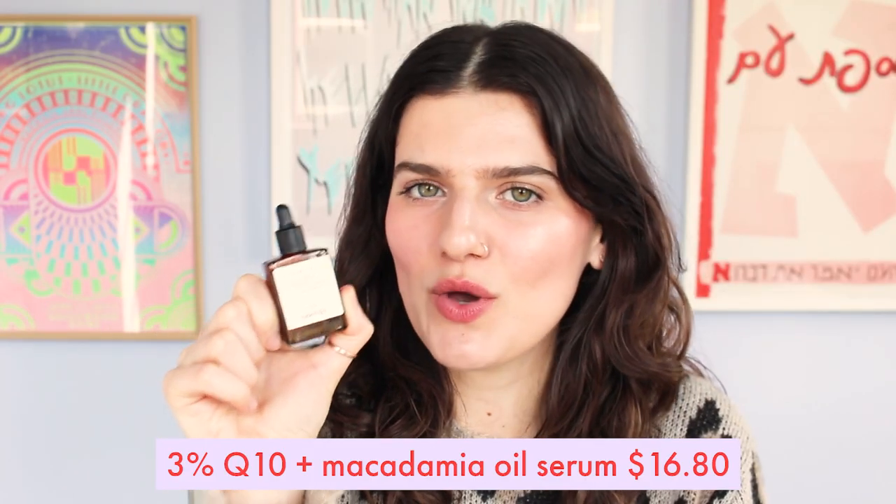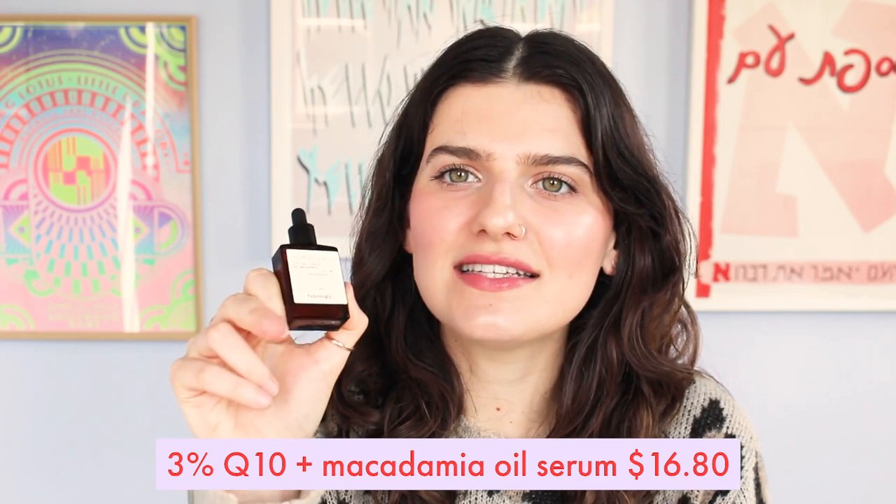The next product is the Q10 and Macadamia Oil Serum, designed as an eye contour serum. It utilizes Q10, which is a naturally occurring coenzyme in the body — it helps stimulate cell regeneration, prevent the breakdown of collagen, and slow the loss of skin elasticity. I love that the ingredient list is simple. It's one of those products that will take a while to notice if it's preventing or reversing wrinkles, but I love the idea behind it. It's very nourishing, feels really high quality, and makes a really beautiful base before going on with makeup.